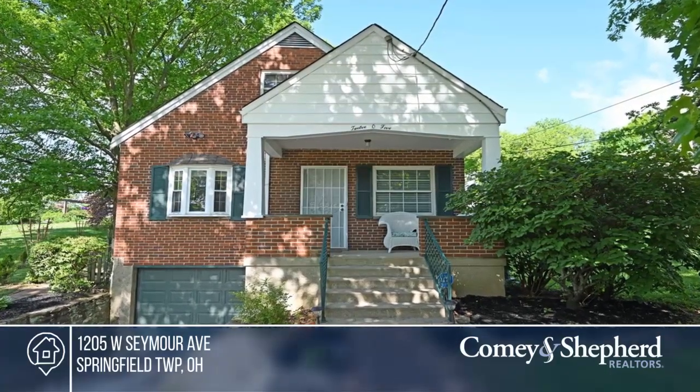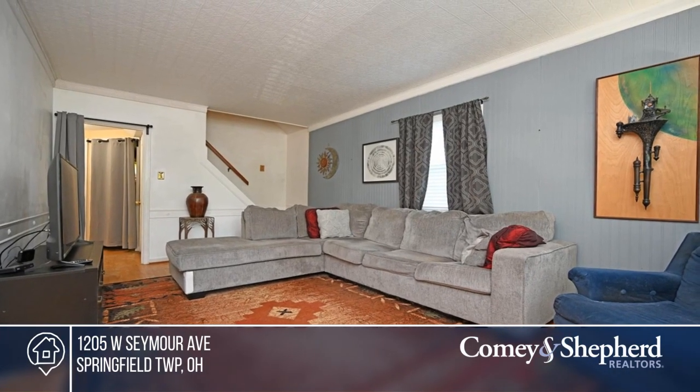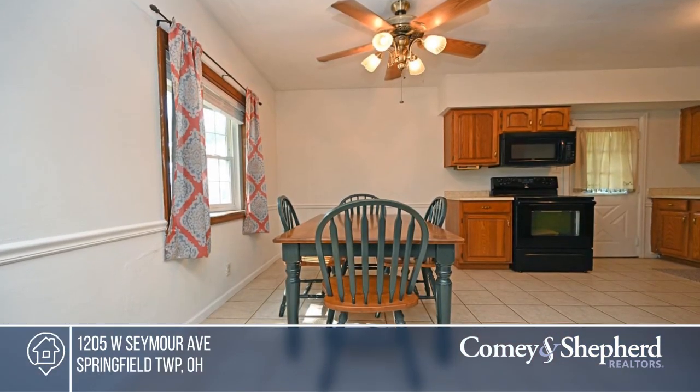This adorable brick Cape Cod in a relaxing setting boasts a charming front porch, hardwood floors, spacious bedrooms, and a large, level backyard.